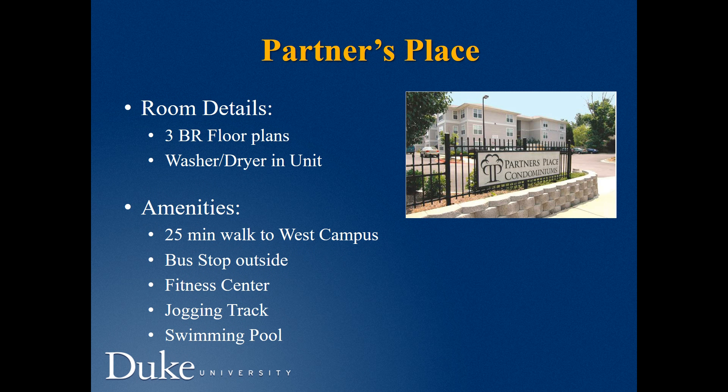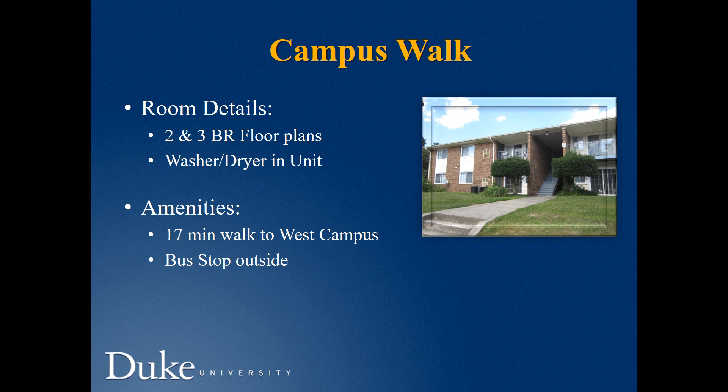Parners Place offers only three-bedroom apartments with a washer and dryer in each unit. There is a bus stop outside of the community, and it takes about 25 minutes to walk to campus. Fitness center, jogging track, and swimming pool are included. Campus Walk offers two- and three-bedroom floor plans with a washer and dryer in each unit. It takes about 17 minutes to walk to campus, and the bus stop is outside.